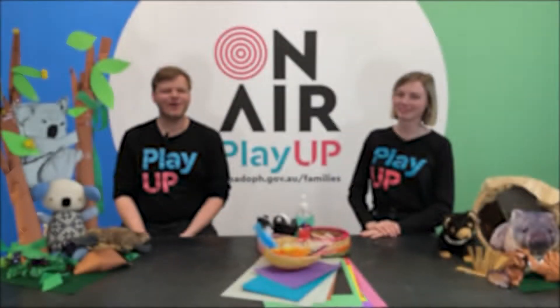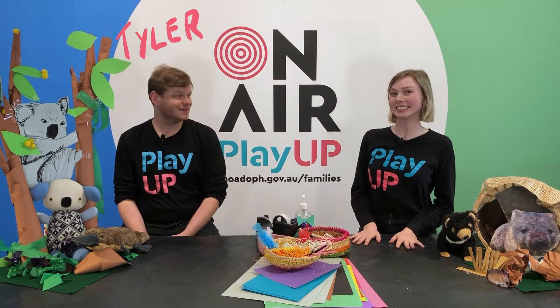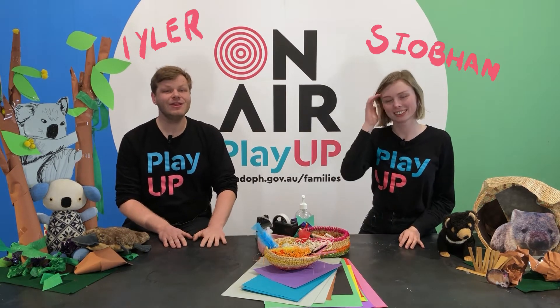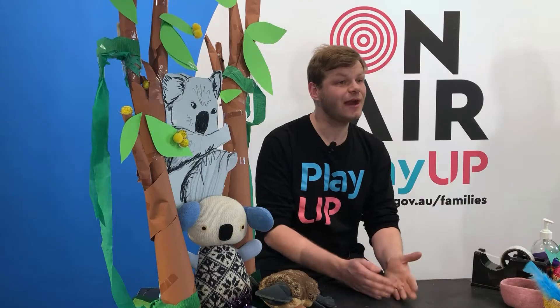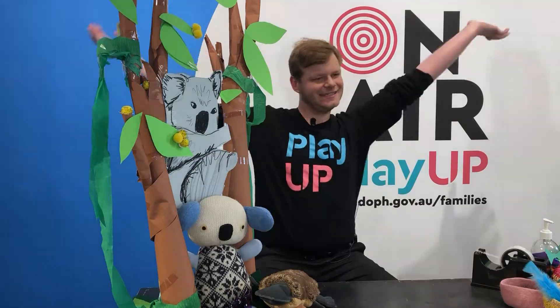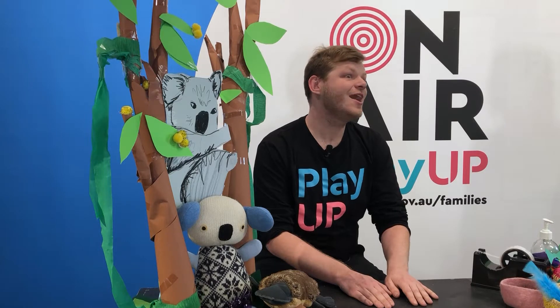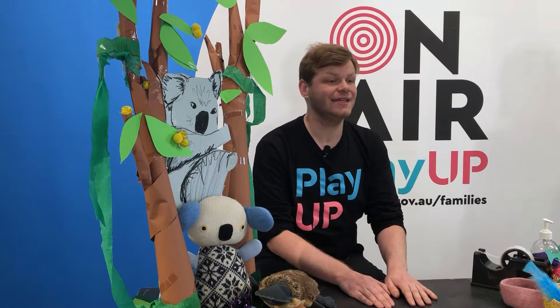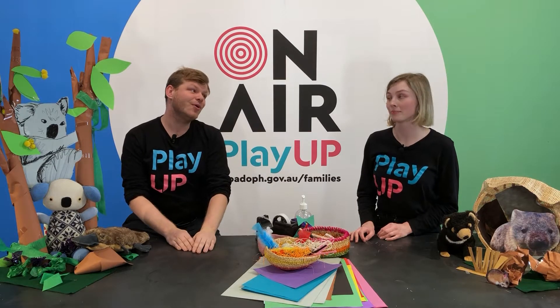Hi PlayUppers and welcome back to On Air PlayUp. Today we're making animal masks for National Threatened Species Day. On National Threatened Species Day we learn about threatened species all around Australia. A threatened species is a type of plant or animal that there aren't many of left, so we need to look after them so they're around forever. Australia is home to more than 500,000 animals and plants that you can't find anywhere else in the whole world. So it's important we keep them safe.